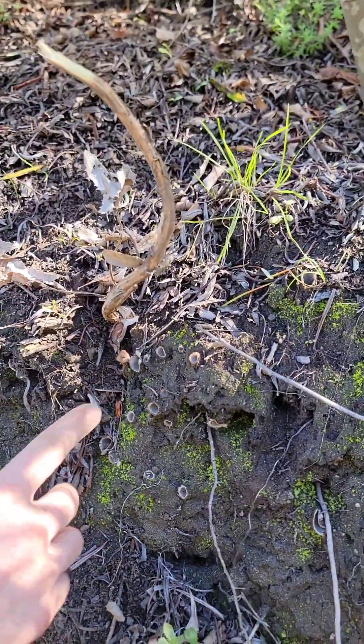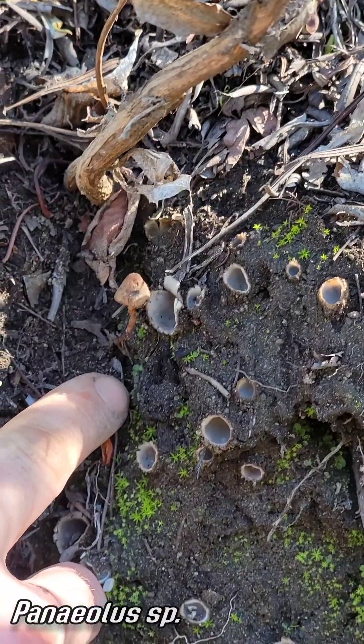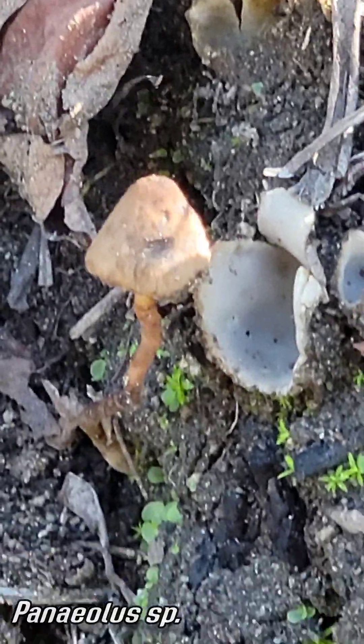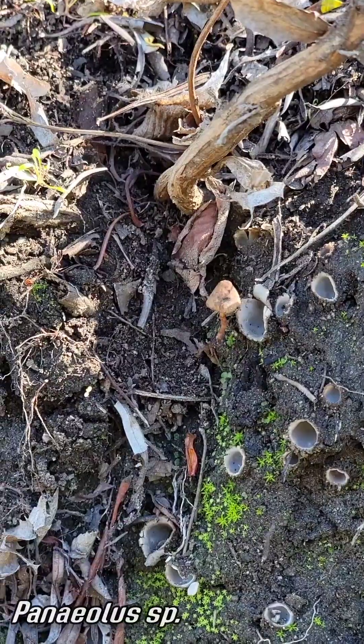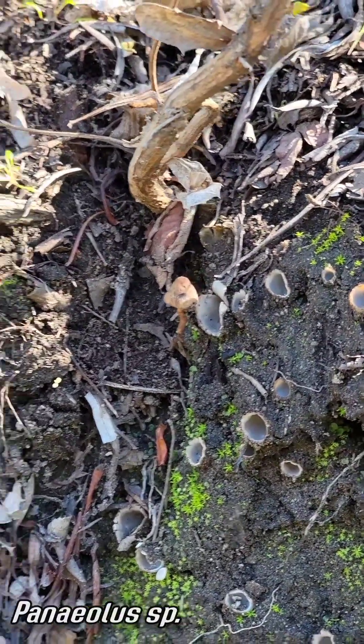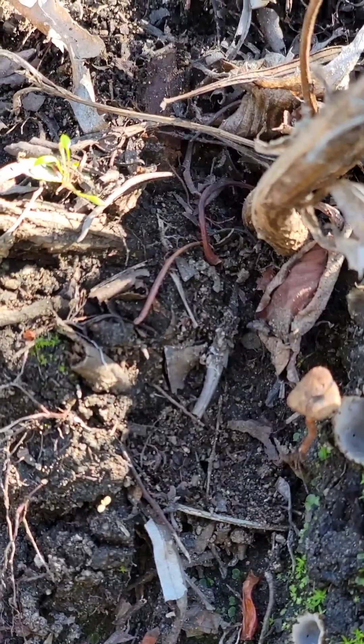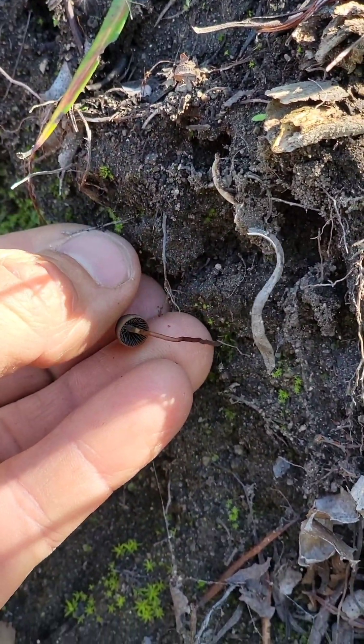What's this little guy here? That's a Panaeolus — so that's a saprotrophic mushroom. This one has psilocybin, and it's in the Panaeolus cinctulus group. This is probably an undescribed species, almost certainly, because I have sequences of it and it only matches a couple other sequences in GenBank — one from Arizona. It doesn't match anything that has a name.